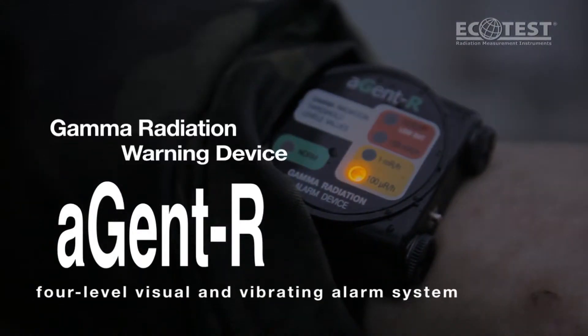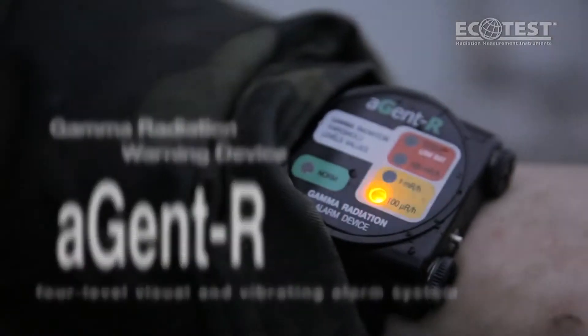Agent R, gamma radiation warning device, 4-level visual and vibrating alarm system.